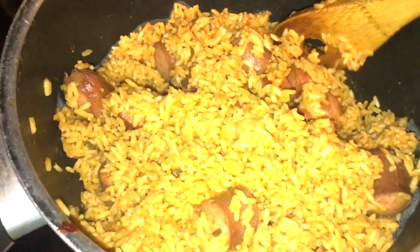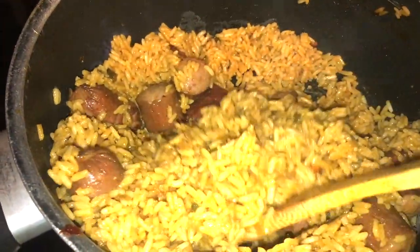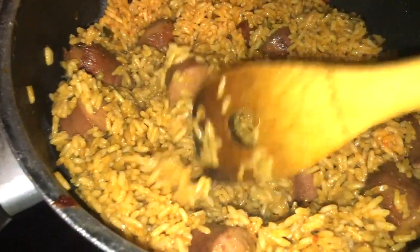I made something new — this was a kit that I actually purchased from Audi's to make a smoked sausage jambalaya. It was really, really delicious and spicy.